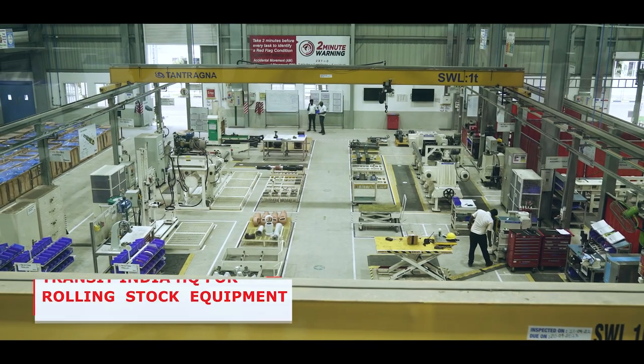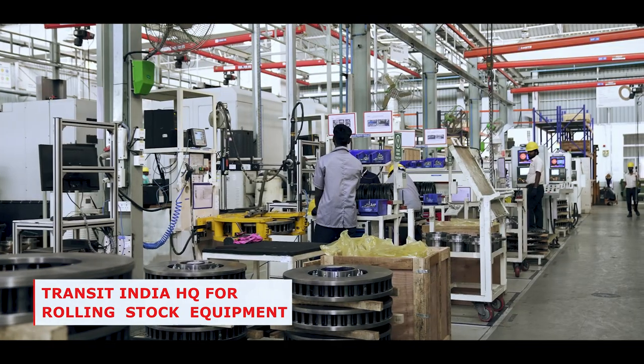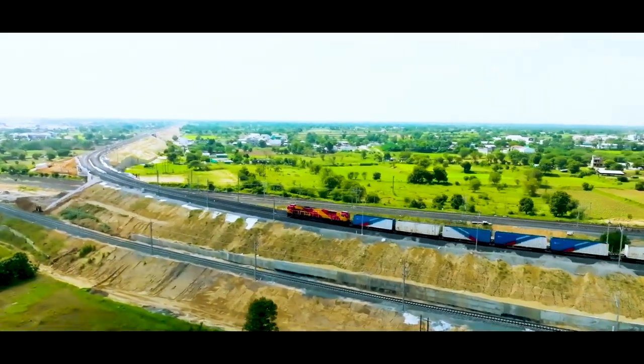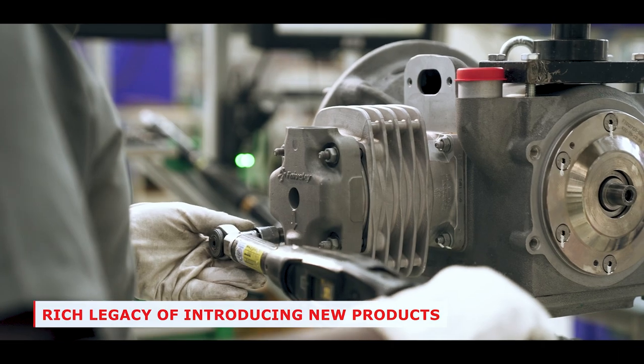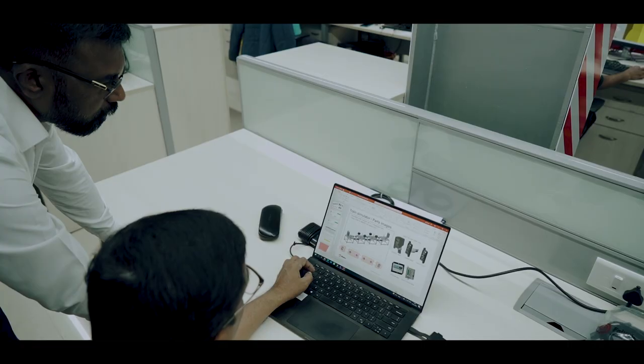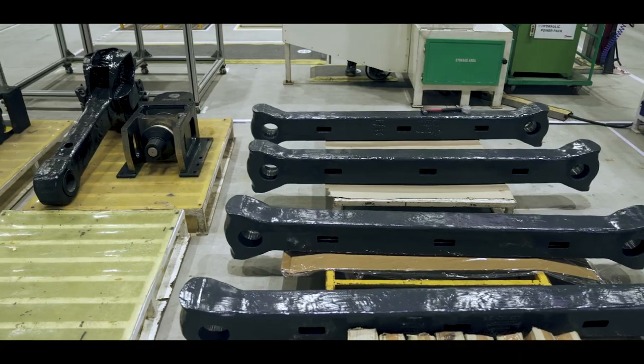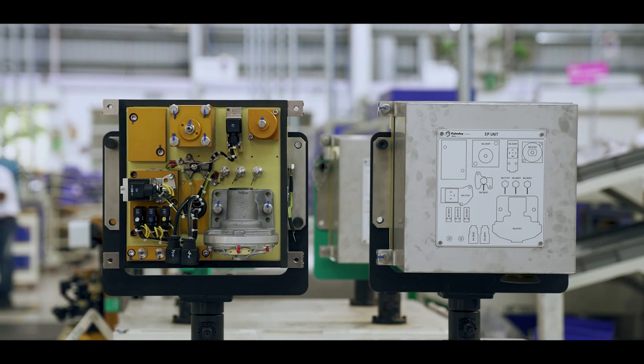We are one of the leading manufacturers of safety-critical equipment for rolling stock and metros in India. Hosuh is a multi-product line facility with indigenous in-country capabilities supporting an end-to-end product life cycle. Here we innovate, design, develop and validate brake systems, couplers, pantograph, HVAC systems and doors.